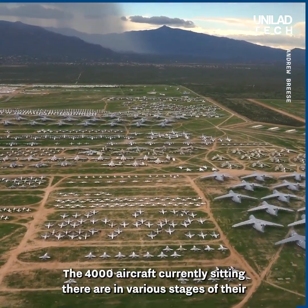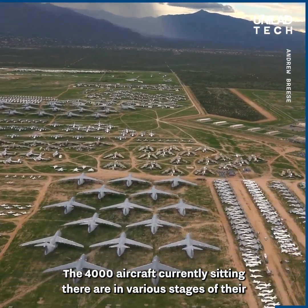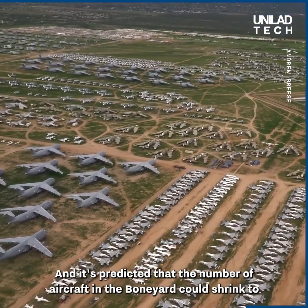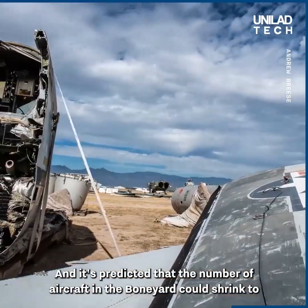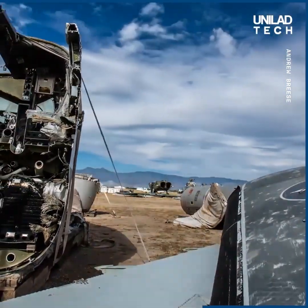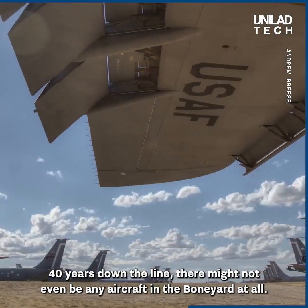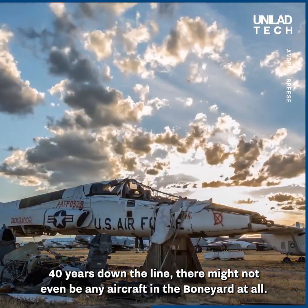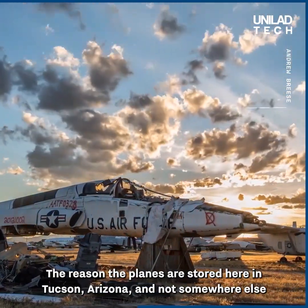The 4,000 aircraft currently sitting there are in various stages of their reclamation process, and it's predicted that the number of aircraft in the boneyard could shrink to just 1,000 in the next 20 years. 40 years down the line, there might not even be any aircraft in the boneyard at all.